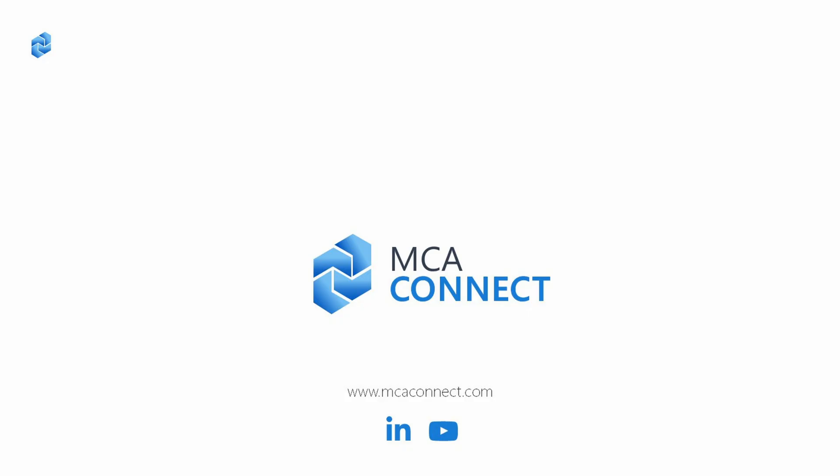As you've seen, MCAConnect's Smart Sourcing Agent transforms procurement from a manual, time-consuming task into a streamlined, intelligent process. The Smart Sourcing Agent ensures that your procurement operations are always a step ahead.